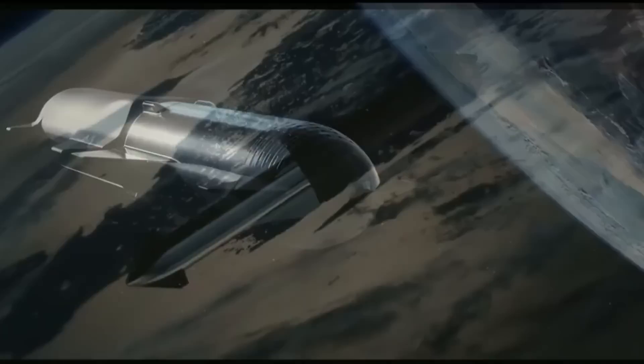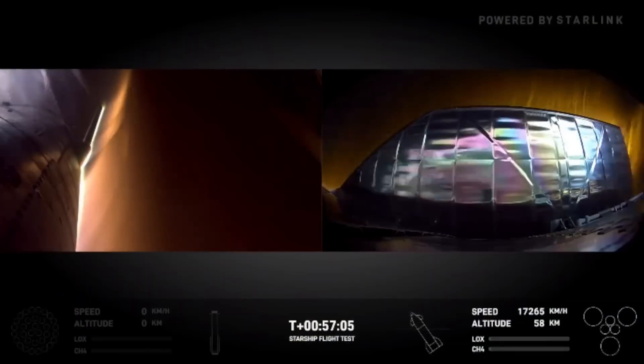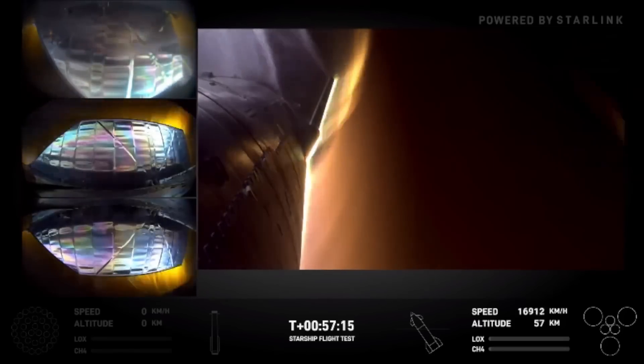For bodies with an atmosphere like Earth and Mars, Starship will perform a belly-flop maneuver during re-entry, using four flaps to control its descent. Shortly before landing, the Raptor engines will fire, bringing the spacecraft into a vertical orientation for touchdown.